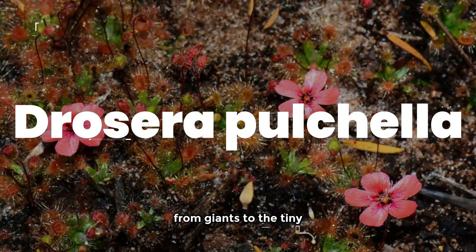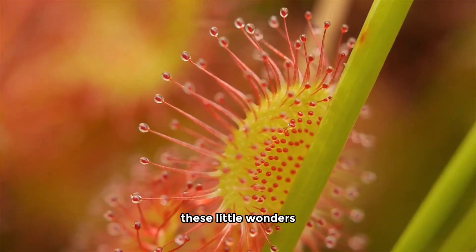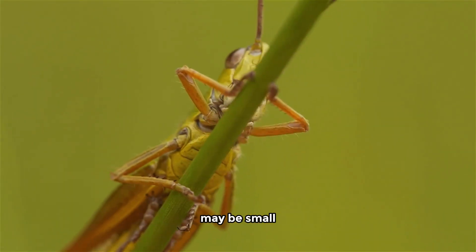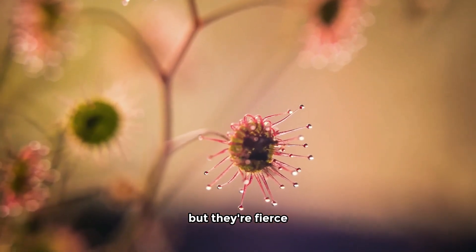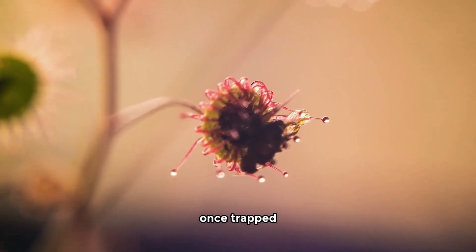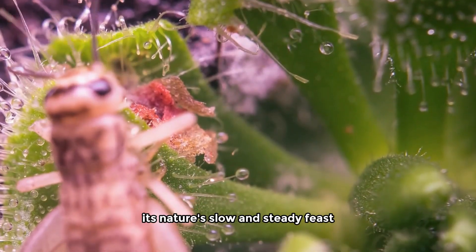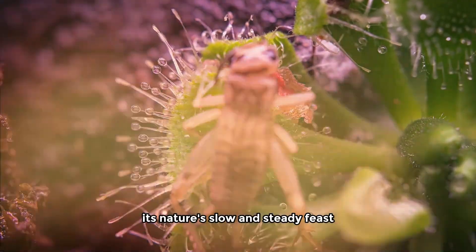Drosera pulchella. From giants to the tiny but mighty Drosera pulchella. These little wonders in southwestern Australia may be small, but they're fierce. They release a sweet scent that lures insects in. Once trapped, tentacles work their magic, and over time the insect becomes a meal. It's nature's slow and steady feast.